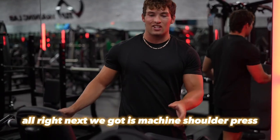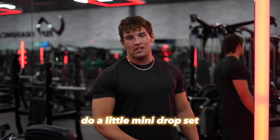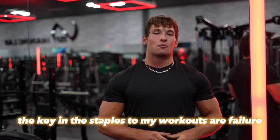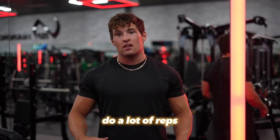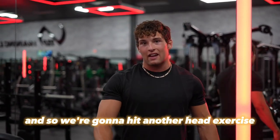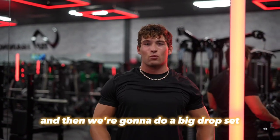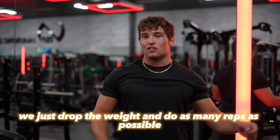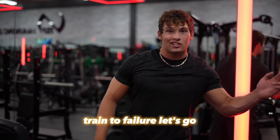Next we've got machine shoulder press. We're going to go a little heavy, do a little mini drop set. The key staples to my workouts are: go to failure, do drop sets, do a lot of reps. So we're going to hit another heavy exercise for our shoulders — a couple sets and then a big drop set where we just drop the weight and do as many reps as possible. This is one of my favorite things to do, guys. Train to failure. Let's go.